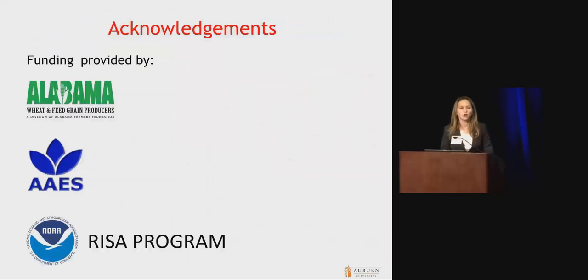I want to acknowledge the funding I have received to conduct these two studies. I forgot to include the logo from Pioneer, but they have been very supportive of these studies as well. With that, I will be happy to take questions if you have any.